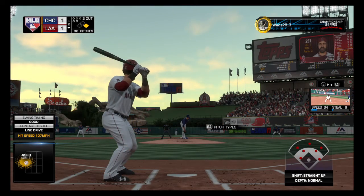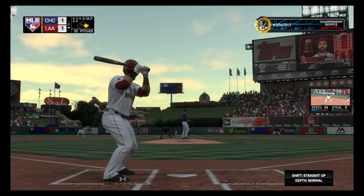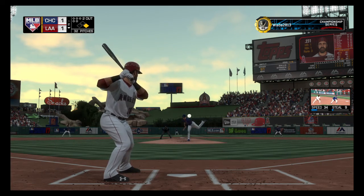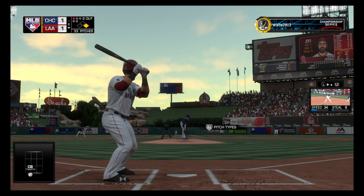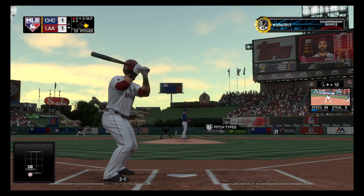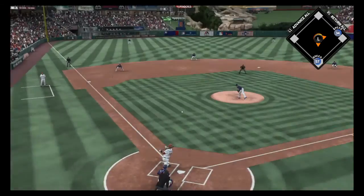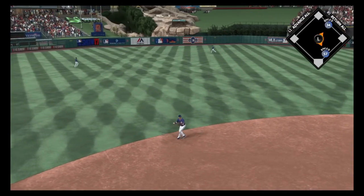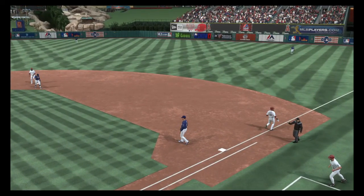Digging in now, Austin Hedges, trying to keep things going with the runner at first following the RBI single. From the stretch, a curveball that broke too low. Runner aboard at first with two gone in a 1-1 ball game. Hard on the ground towards short — Zobrist has it. Throw on to first, gets him, and the side is retired.